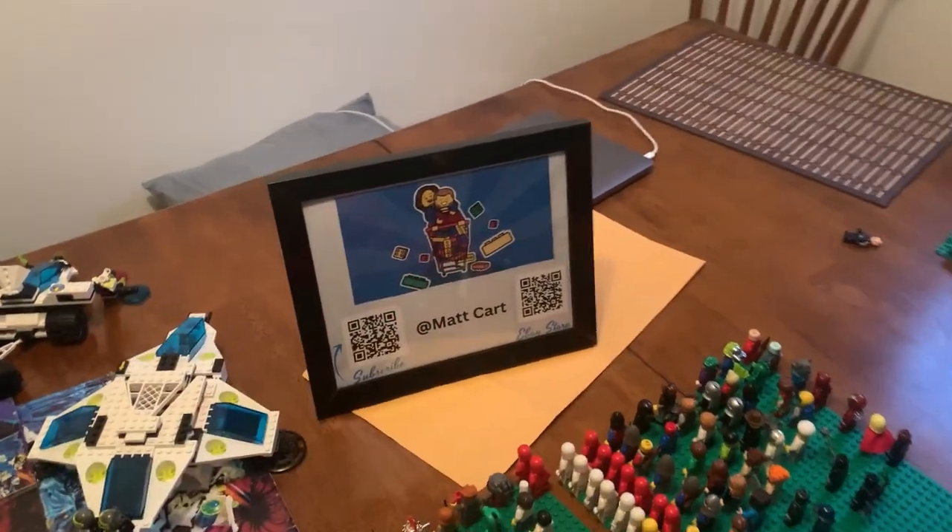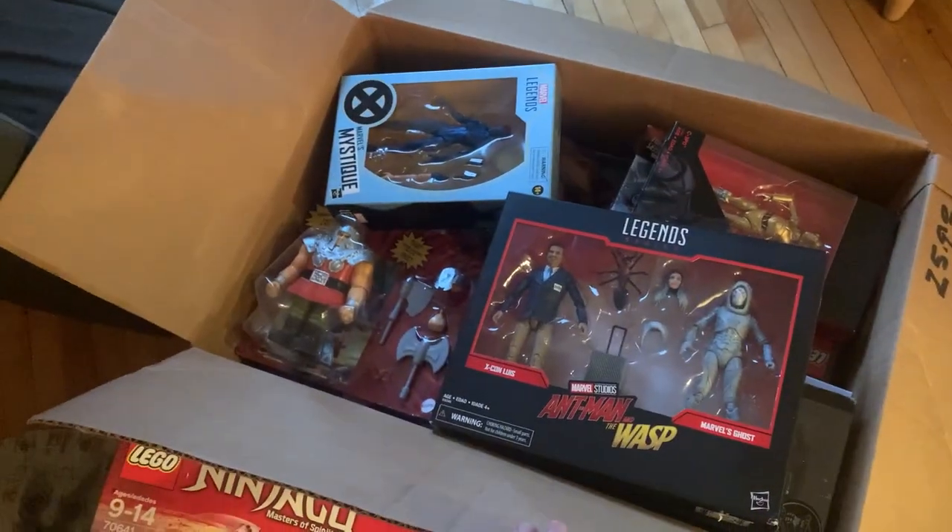My wife actually made this sign at work — she's amazing. And this is the other stuff we're bringing: a lot of it was from Facebook Marketplace, garage sales, and thrift stores. We're going to be bringing all of this out to the toy convention as well.